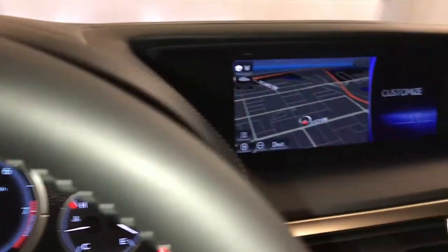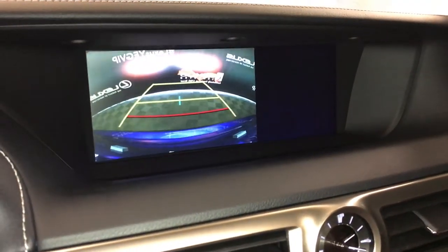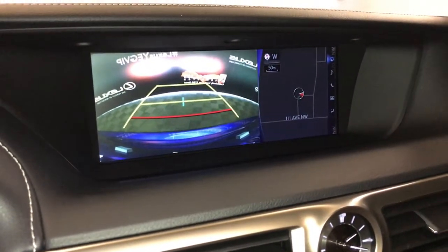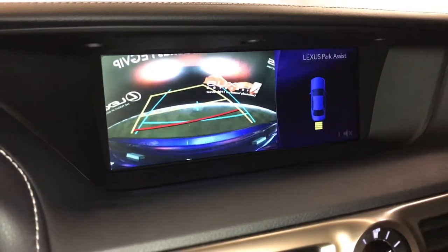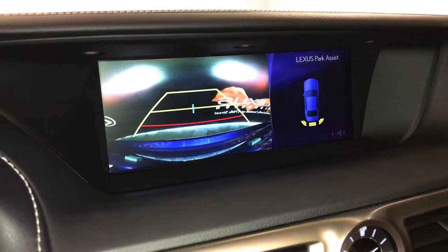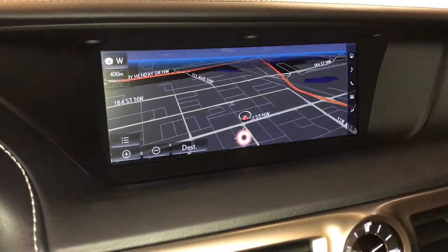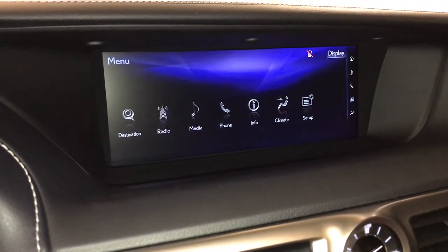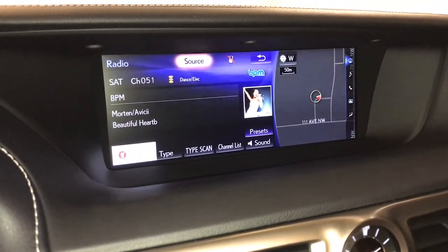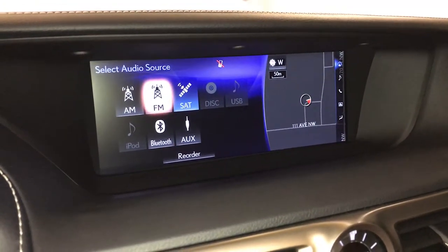12.3-inch display screen — it houses your navigation system, backup camera, side mirrors, tilt-down in reverse, guidelines, and parking assist. 17-speaker Mark Levinson premium audio system with AM, FM, HD radio, satellite, CD, DVD, USB auxiliary, and Bluetooth.